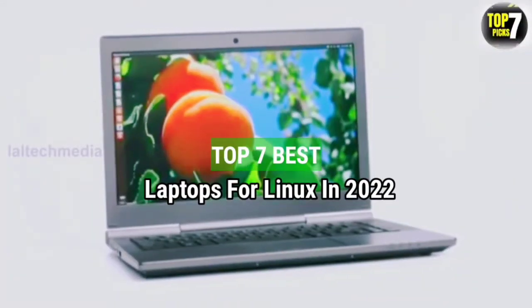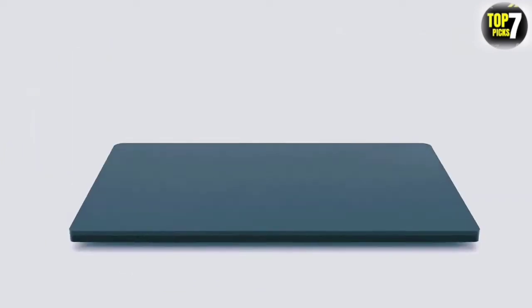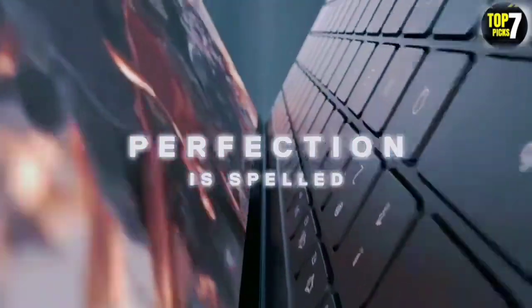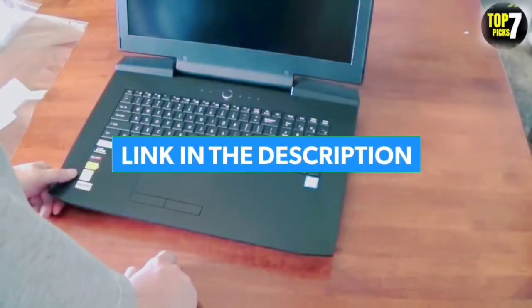Top 7 Best Laptops for Linux in 2022. Through extensive research and testing, I have put together a list of options that will meet the needs of different types of buyers. So whether it's price, performance, or particular use, we have got you covered. For more information, I have put links of products in the description. Make sure to check it out.